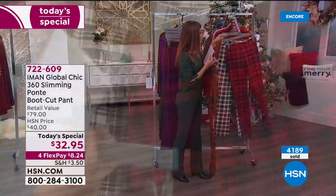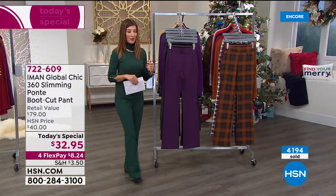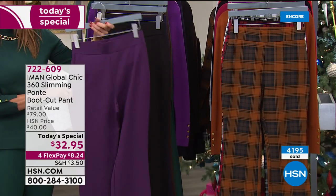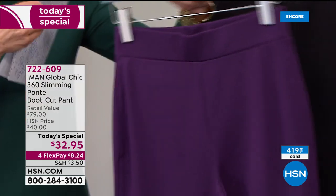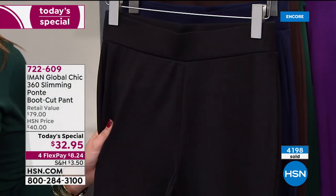This is Iman's Global Chic collection — you can only find it here at HSN. She's been a part of our family for more than 12 years and she's never done anything like this, never been more affordable. Gorgeous colors like this eggplant, which is so rich — that beautiful deep purple color. Black is our number one best-selling color in the solids.